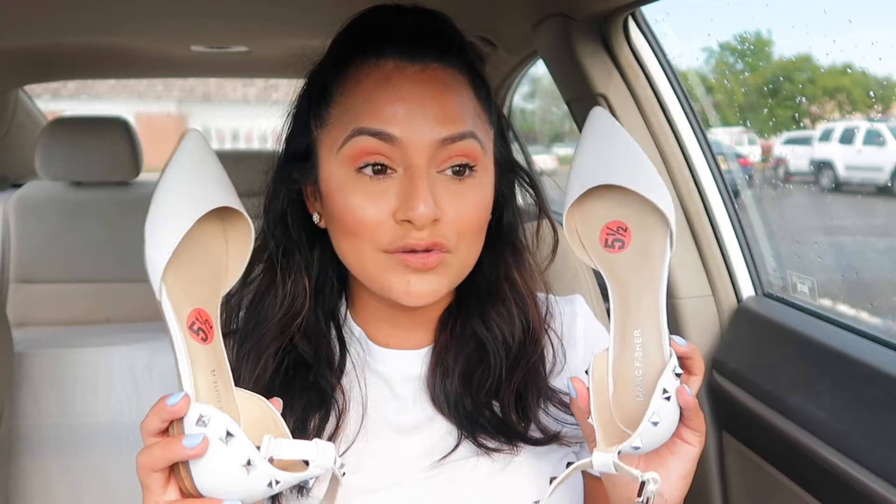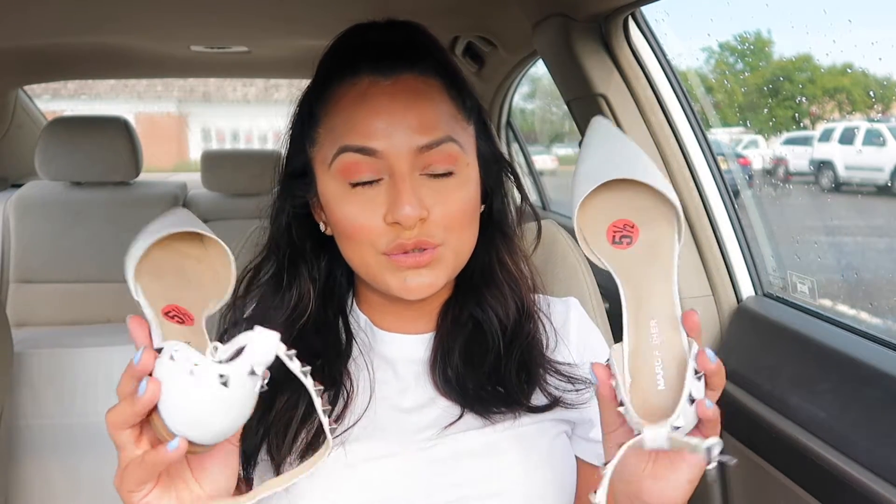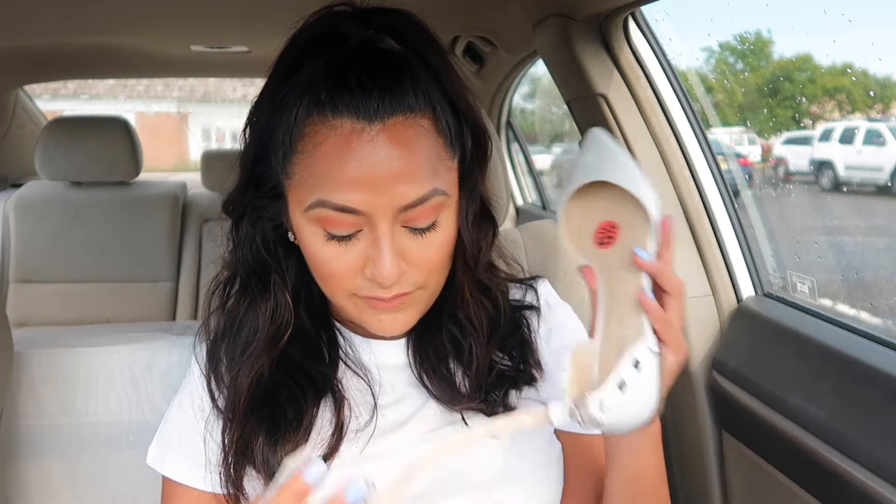The first things I got at TJ Maxx were these shoes — I love them, they look so cute. They're pointed toes and they look like the Valentino shoes. These are by Mark Fisher, they were a size 5.5. I was really surprised they actually fit because I'm usually a size 6. I tried walking in them in the store and they were very comfortable. These were only $39.99 compared to $65 — so you're getting about half off.